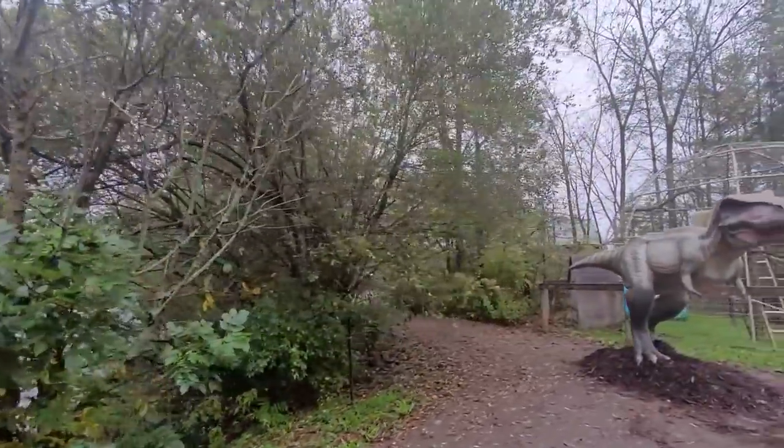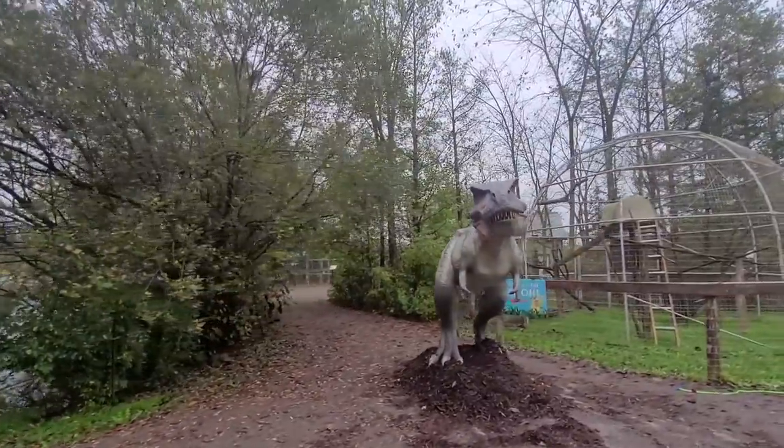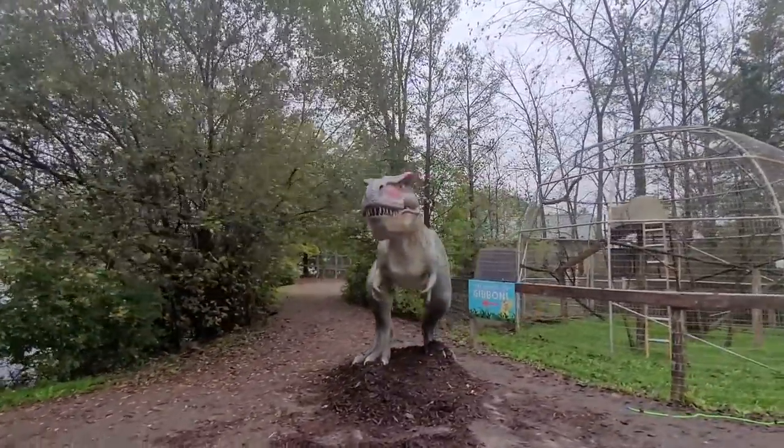This is Rex — T-Rex right here. This is the most famous dinosaur ever, this is the dinosaur!